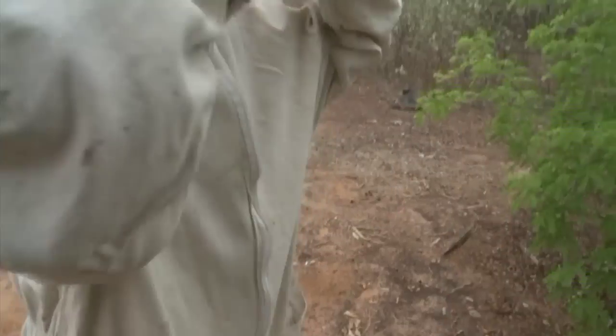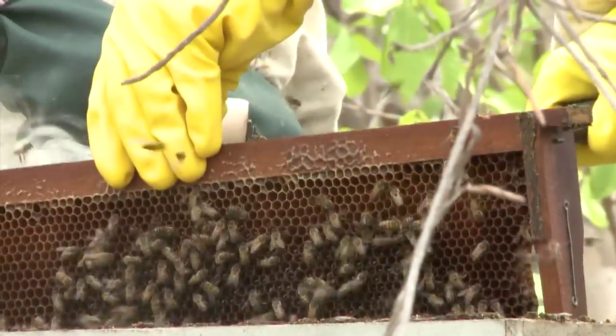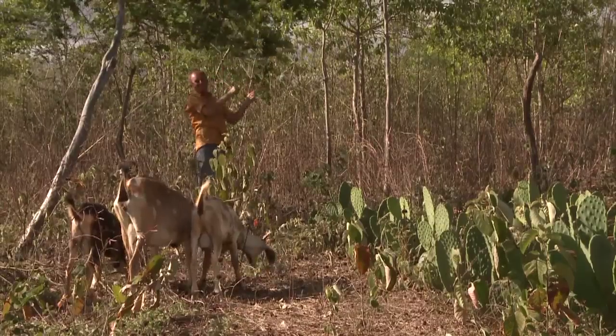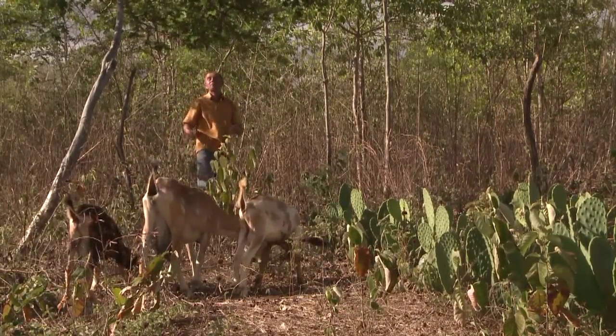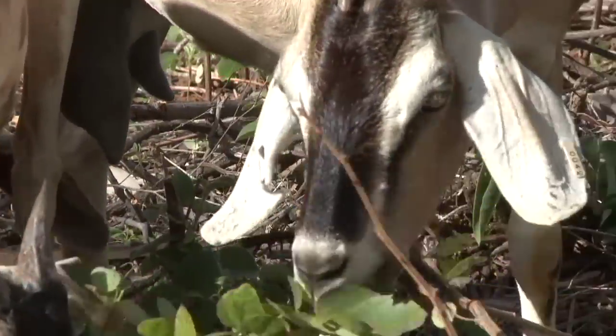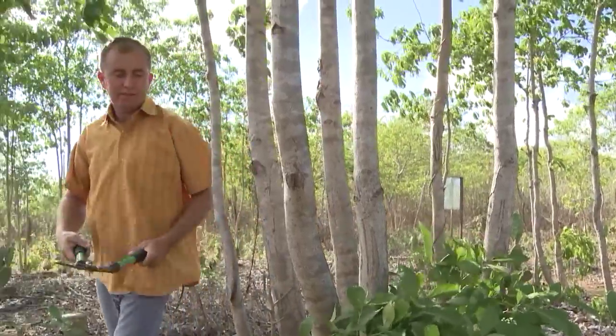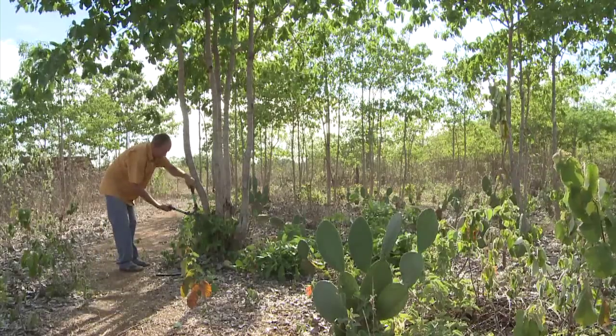Here we are dealing with customs that go from father to son over generations. If you explain that they can produce without burning just to preserve the environment, some will do it. But when you show that doing this can also make a profit, it becomes much easier. In this community, it certainly does. Trees now attract bees, resulting in a successful honey business. The offcuts from the trees feed the goats — there used to be only five goats per family, now there are 75. Instead of buying milk, the people here now sell the excess. From the initial one-hectare trial area, this community is now managing 120 hectares.